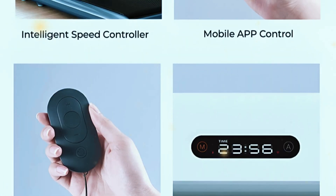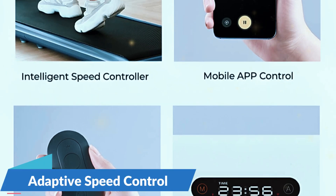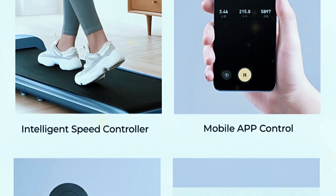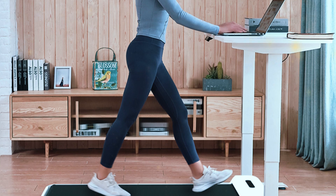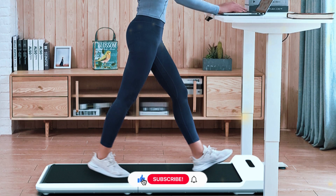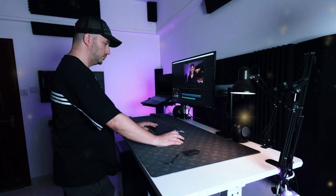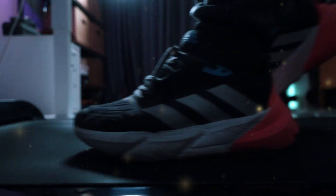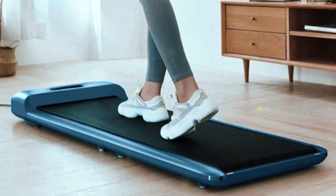One of the key features of the Kingsmith Walking Pad C2 is its adaptive speed control. This feature sets it apart from many competitors, as it automatically adjusts the speed based on your walking pace. For example, if you move toward the front of the belt, the treadmill speeds up, and if you drift toward the back, it slows down. This intuitive adjustment makes it ideal for those who want to vary their pace throughout the day without having to constantly tweak settings. It's as close to a set-it-and-forget-it experience as you can get with a treadmill.